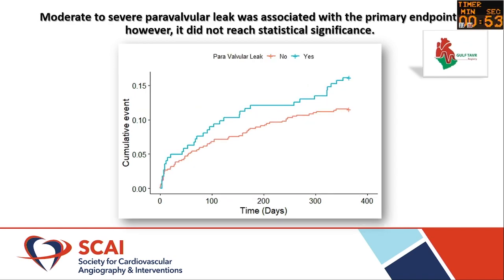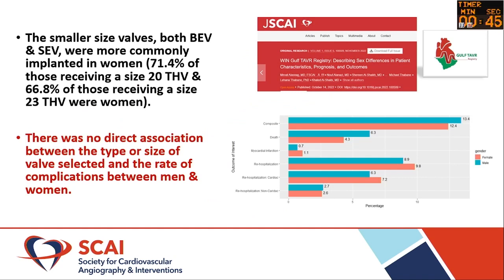Moderate to severe perivalvular leak was also a predictor, though it didn't reach statistical significance. When we looked at women specifically in this registry, the composite outcome was actually higher in men than in women. However, cardiovascular hospitalizations were higher in women compared with men. Smaller sizes — both balloon-expandable and self-expanding — were more commonly implanted in women, and yet their overall outcomes were actually better than the men's. There was no difference between the type or size of valve selected and the rate of complications among women in our population.